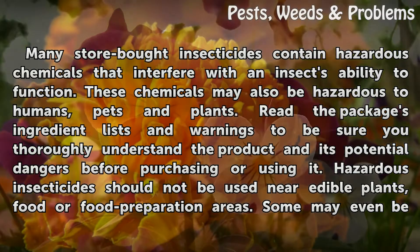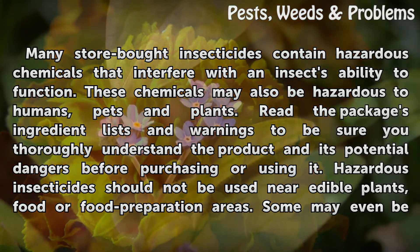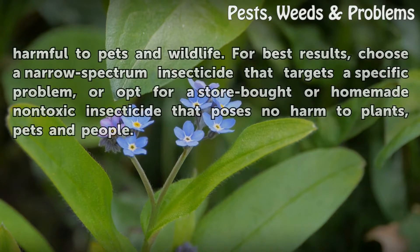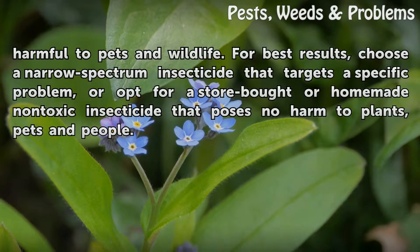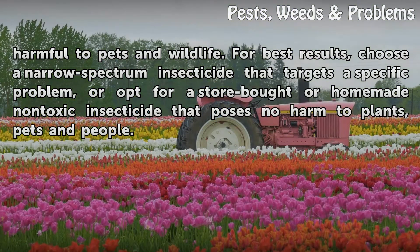Many store-bought insecticides contain hazardous chemicals that interfere with an insect's ability to function. These chemicals may also be hazardous to humans, pets, and plants. Read the package's ingredient lists and warnings to be sure you thoroughly understand the product and its potential dangers before purchasing or using it. Hazardous insecticides should not be used near edible plants, food, or food preparation areas. Some may even be harmful to pets and wildlife. For best results, choose a narrow-spectrum insecticide that targets a specific problem, or opt for a store-bought or home-made non-toxic insecticide that poses no harm to plants, pets, and people.